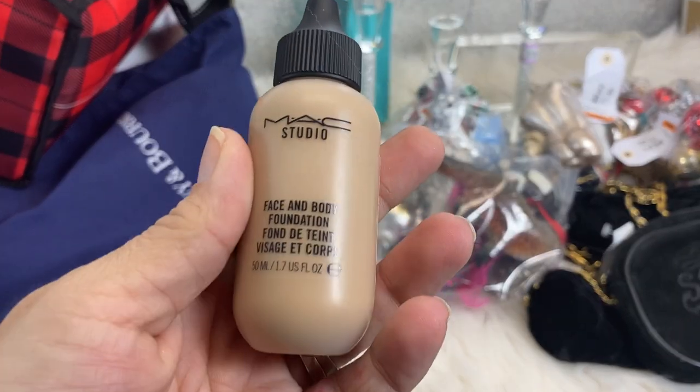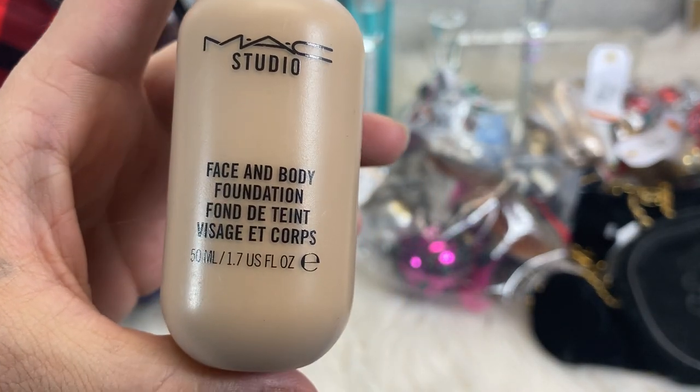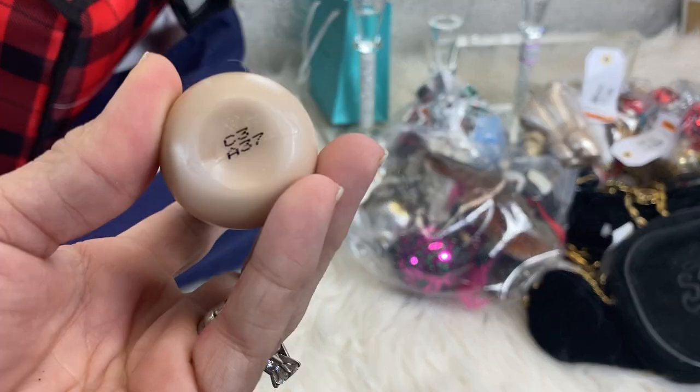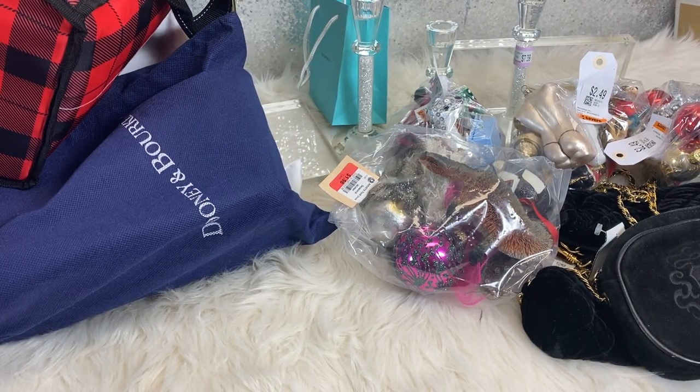I picked this up, which I thought was an amazing deal — it is MAC Studio Face and Body Foundation in My Tone. It's brand new and it was $1.48. Incredibly good deal. Super excited about that.